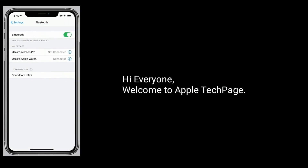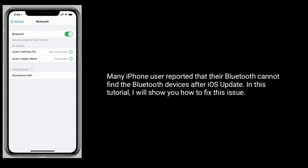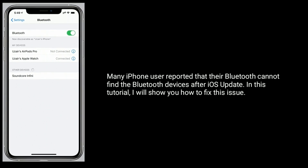Hi everyone, welcome to Apple Tech page. Many iPhone users reported that their Bluetooth cannot find Bluetooth devices after an iOS update. In this tutorial, I will show you how to fix this issue.